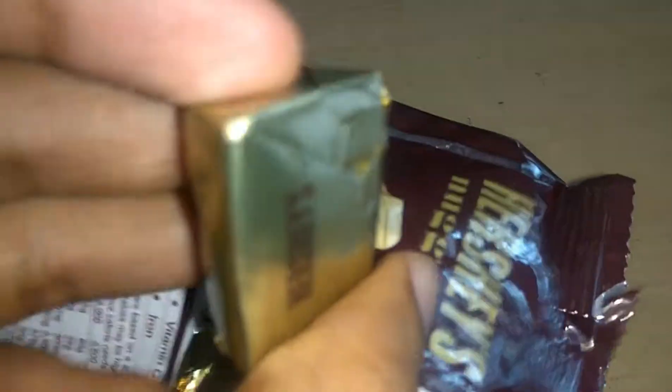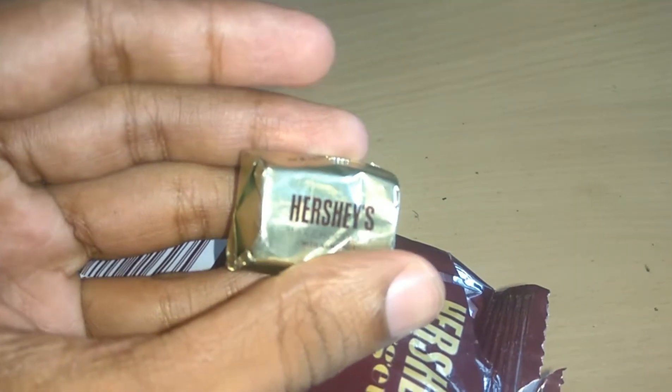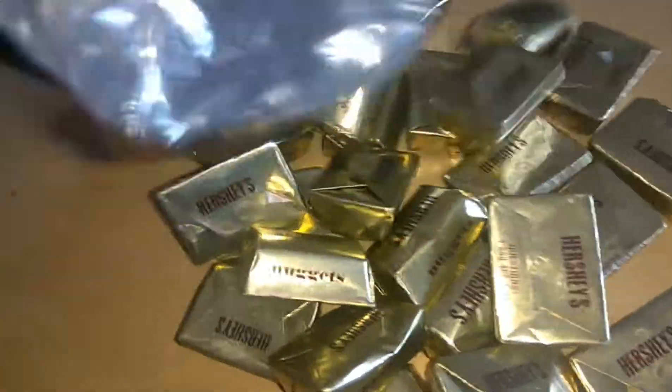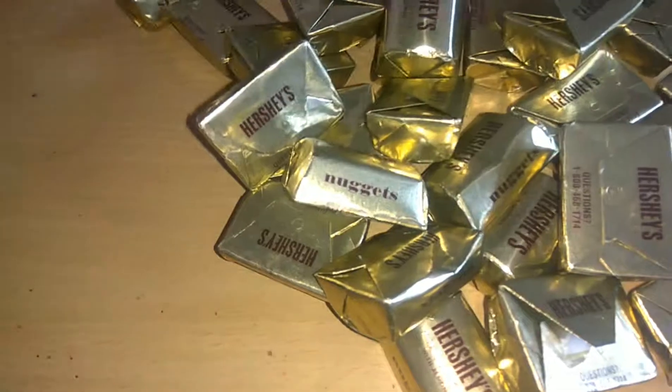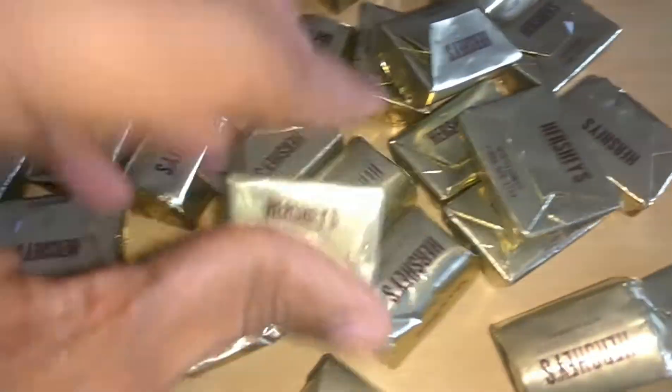Now you can see these are the chocolates inside. We will open one of them.